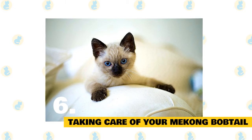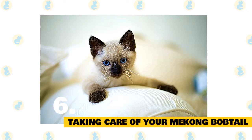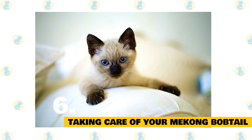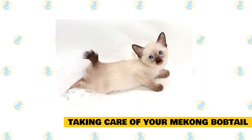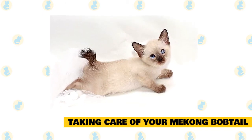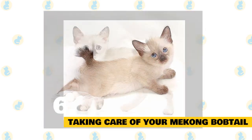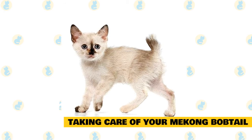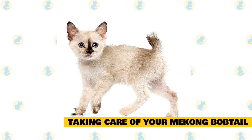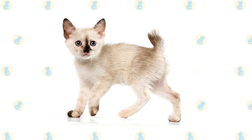Taking care of your Mekong bobtail. As with all cats, it's important to keep up your Mekong bobtail's regular veterinary checkups to detect any health concerns early. Your vet can help you develop a care routine that will keep your cat healthy. Beyond scheduling yearly wellness visits, make sure that you pick up a scratching post, which can help promote healthy scratching and keep the cat's nails in good condition. The breed's ears should also be examined regularly for signs of dirt or possible infection. Talk to your vet about starting a regular tooth brushing regimen; your vet can advise you about specific brands and techniques.